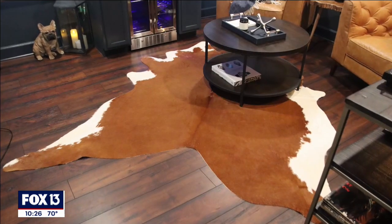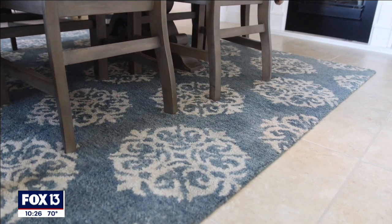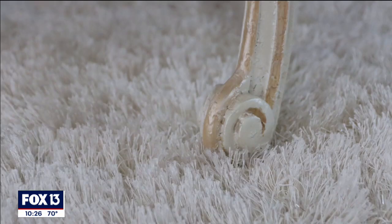Area rugs are great because not only do they define a space, but they can totally transform the look and feel of any room. Consider different patterns, textures, and colors. Don't be afraid to get creative and really show your style.